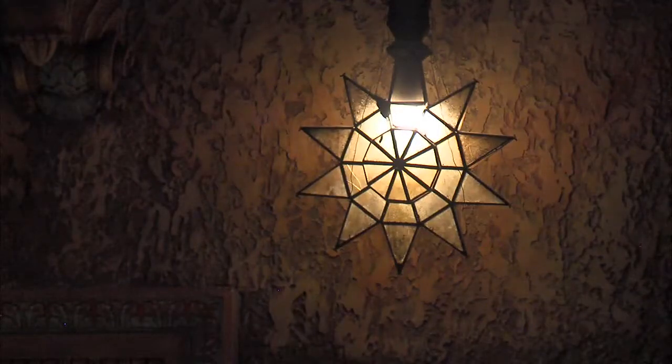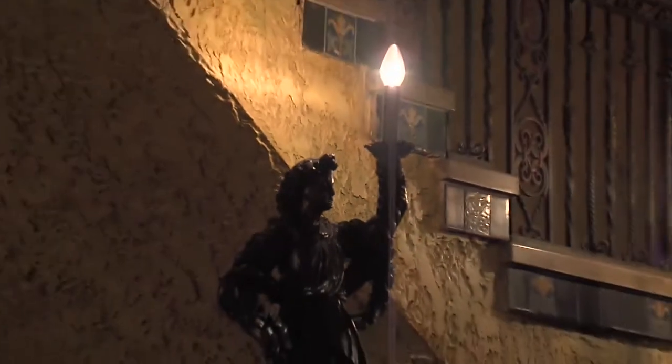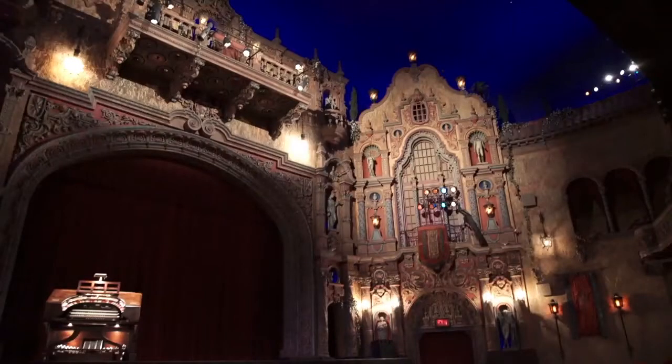Beyond its incredible architecture, beyond the fact that we still have most of our original fixtures and furniture and everything else that makes this a very authentic piece of 1920s history, there are a couple of other elements to the building that really make it special — really make it stand out, not only here in Florida, but literally in the world when compared to other historic theaters. One of those things is right behind me on the stage.